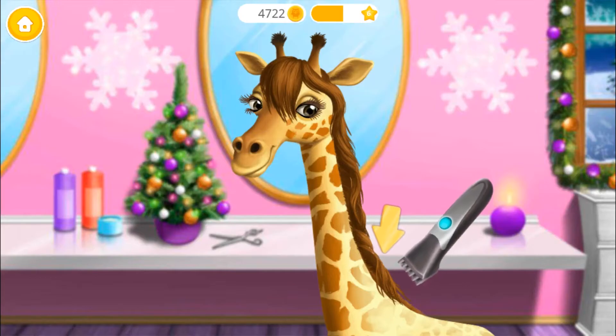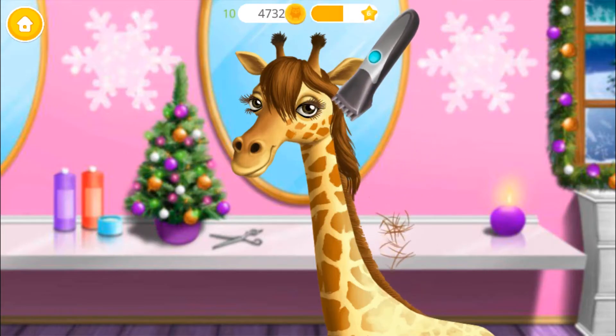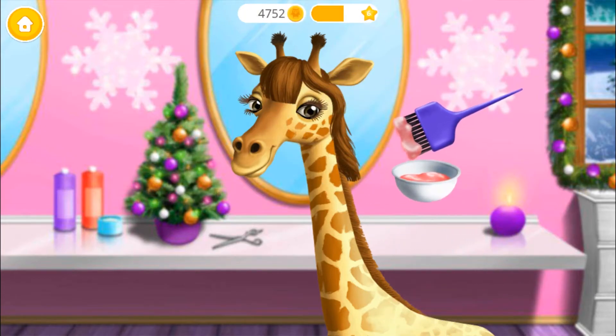Good, now shave it. Thank you, now please do my hair. Now let's add some color.